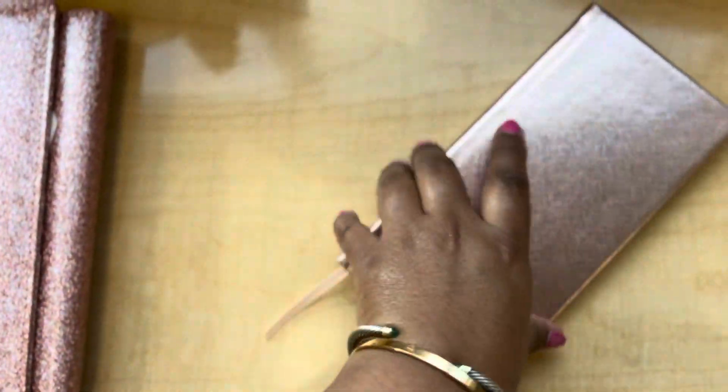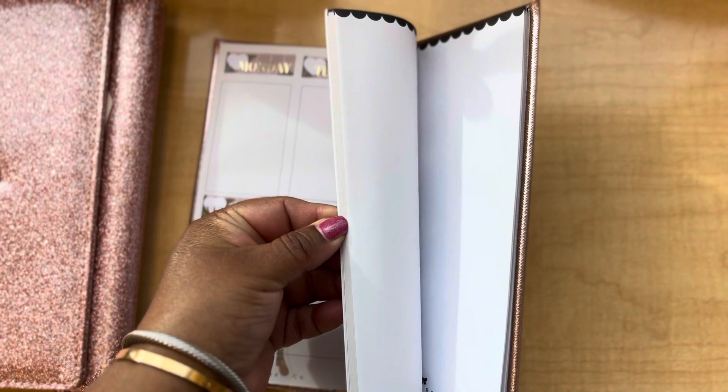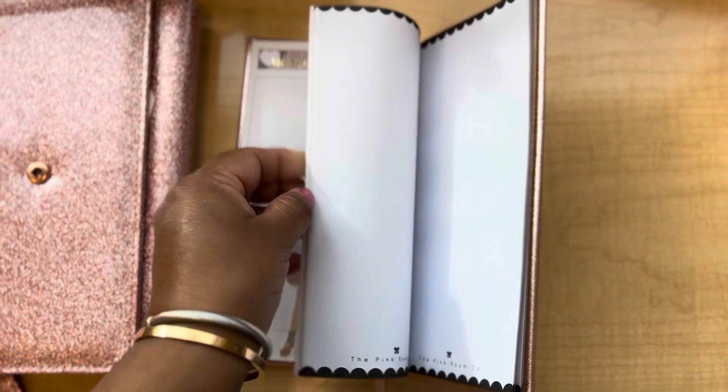So this is what I'm going to be using for week 8. In the back of the planner, similar to the Hobonichi, there are some note pages — blank pages, not lined, as you can see.